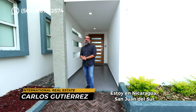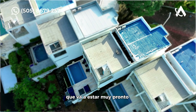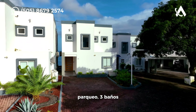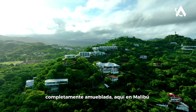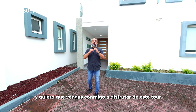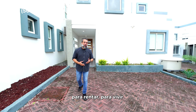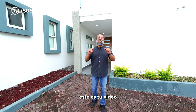Welcome guys, I'm Carlos Gutierrez. I am in Nicaragua, San Juan del Sur. We are going to visit a new listing that's going to be very soon on all social media. This is a beautiful ocean view, three bedrooms, swimming pool, parking space, three bathrooms, air conditioning — ready to go, fully furnished here in Malibu number seven. If you're looking for an ocean view business opportunity to rent, to live, or just to visit Nicaragua once in a while and have a beautiful spot like this, this is your video.